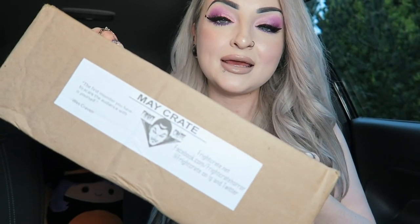Hey guys, so today I am back filming in my car again, so if anything is going on outside just ignore that. But today I have got the May Fright Crate box to show you. Now for anyone that hasn't seen me open these before, there are two different options: there is a $30 box and a $20 box. I always get the $30 box because that one has the resin item in it — if you get the $20 box, the difference is it doesn't have the resin figure or bust in it.